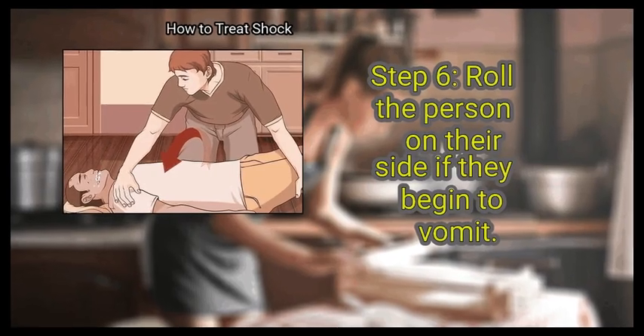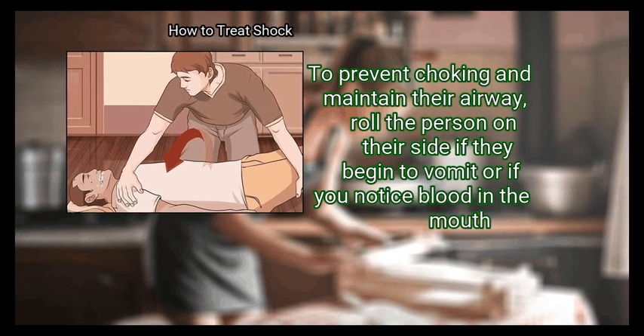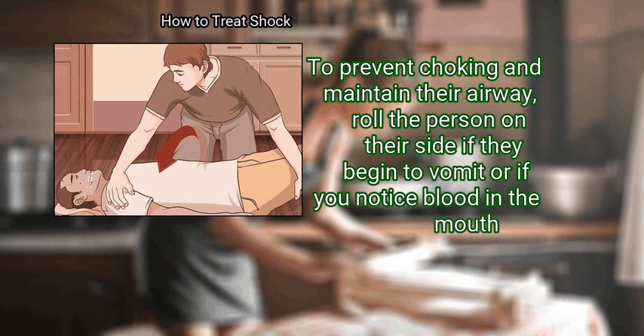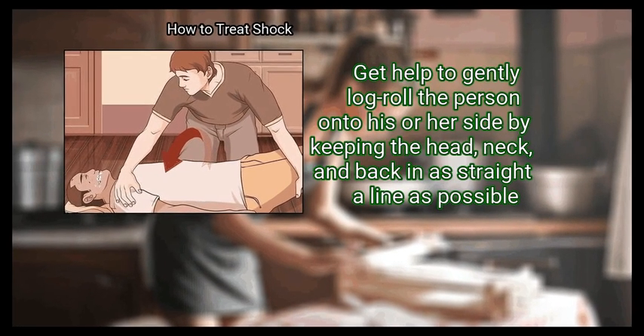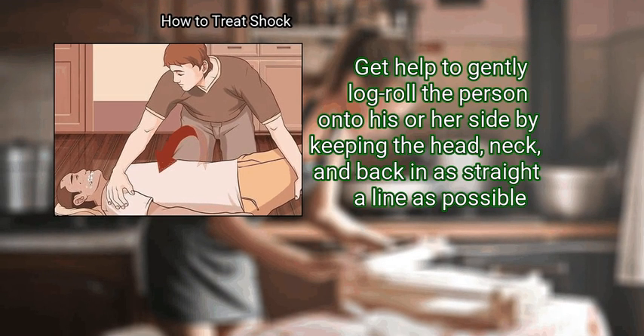Step 6: Roll the person on their side if they begin to vomit, to prevent choking and maintain their airway. If a spine injury is suspected, get help to gently log roll the person onto his or her side, keeping the head, neck, and back in as straight a line as possible.